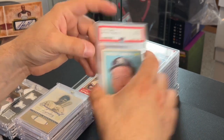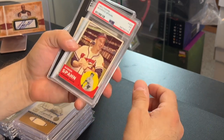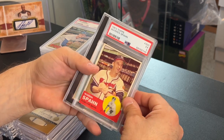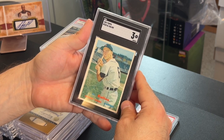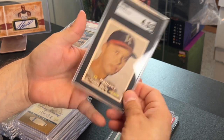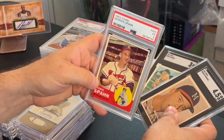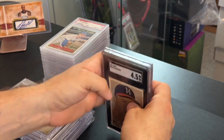I picked these three slabs up at Babylon for 85 dollars, plus I gave a Goose Gossage autograph numbered to 50 — a Warren Spahn 1963 PSA 5, an Al Kaline 1957 SGC 3, and an Eddie Mathews 1957 SGC 4.5. I think I got a really good deal on that — three easy cards to move. One of the best left-handed pitchers of all time, Al Kaline, and Mathews who is really underrated.